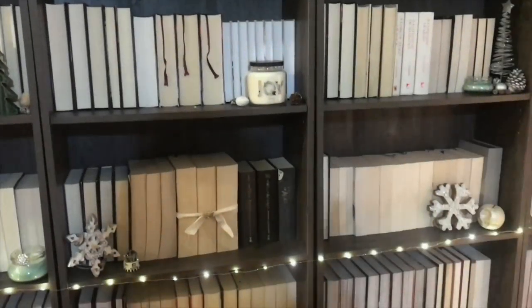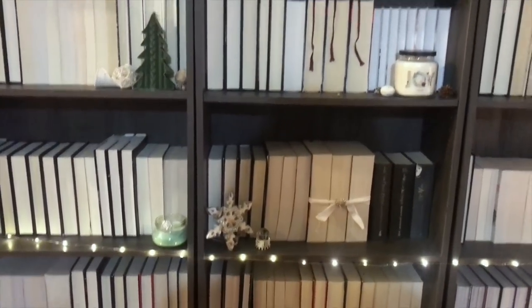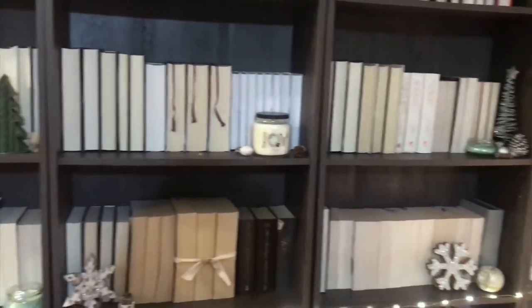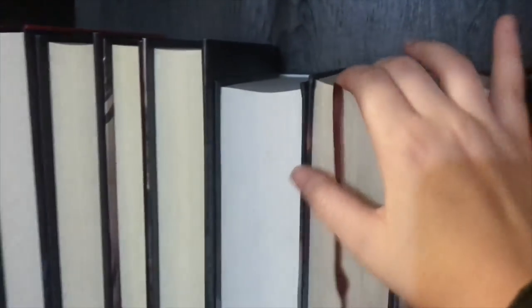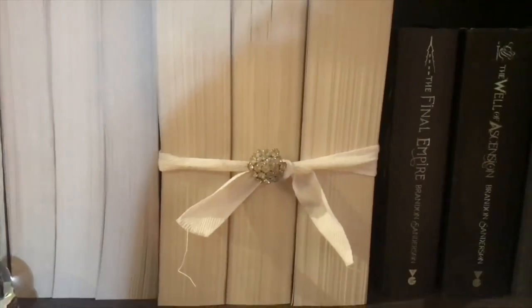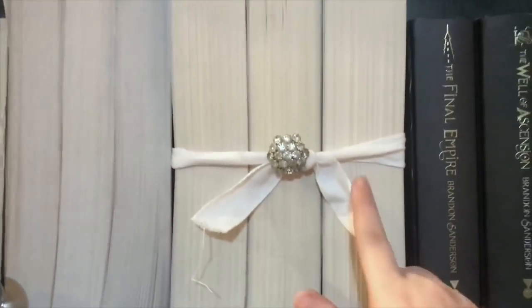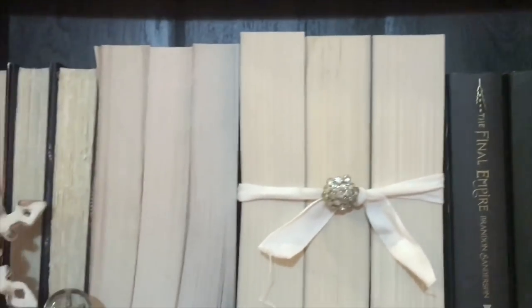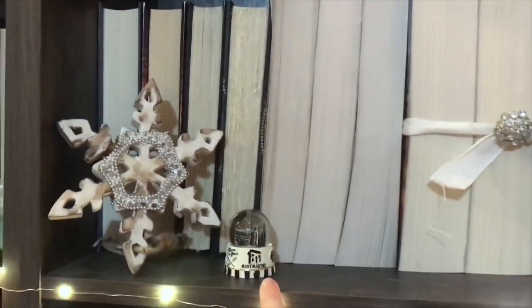I want to talk about some of the specific things I did on the shelf. I have all of these little pockets where I placed some of those decorative items I mentioned. The Polish editions of the Mistborn books have these pretty red ribbons to mark your page, so I just left those hanging out — they're kind of their own little decor. I also took that ribbon and tied it, and then clipped on that clip-on earring I mentioned to give it a little extra sparkle.